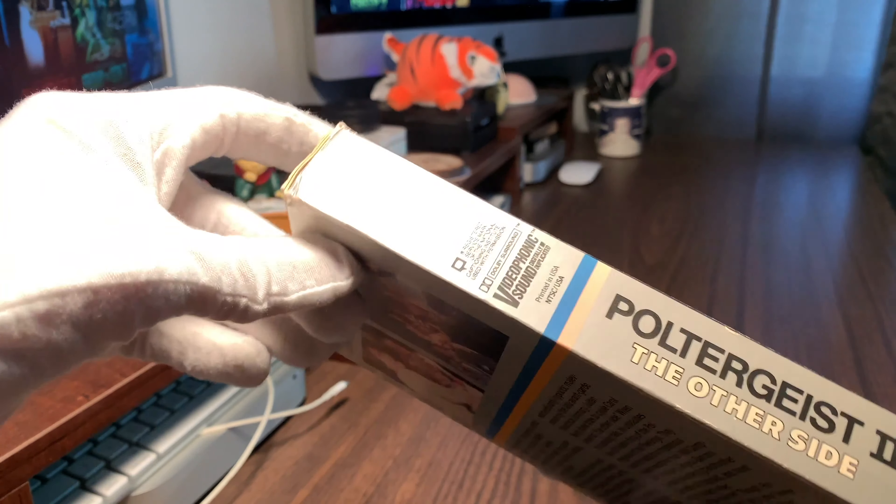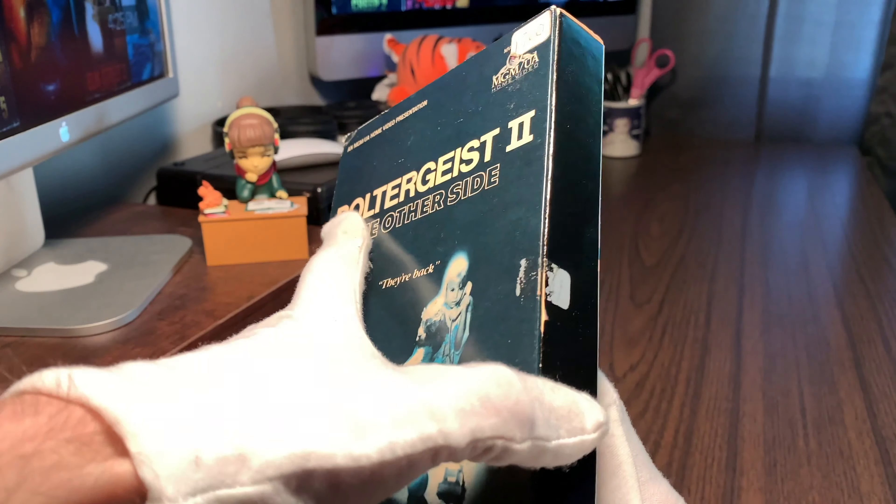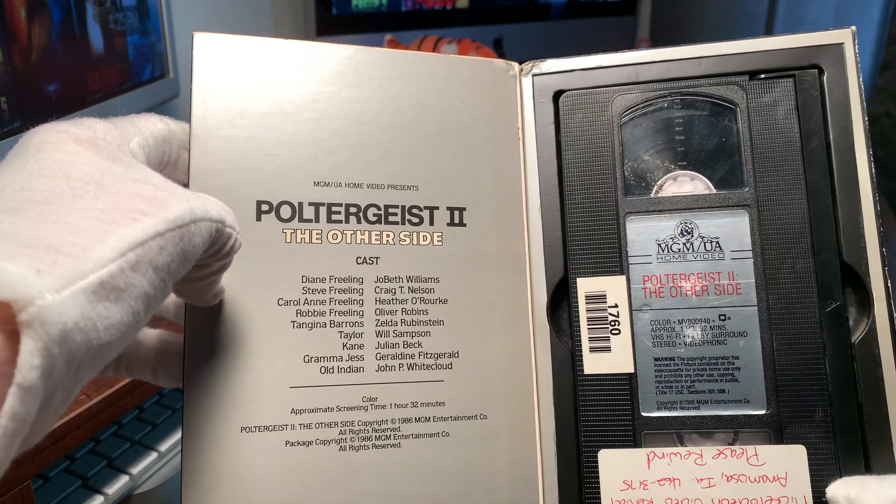We are back with 1986's Poltergeist 2: The Other Side. Instead of 'they're here,' they're back. Directed by Brian Gibson, starring Craig T. Nelson of course, Heather O'Rourke, and Jo Beth Williams.